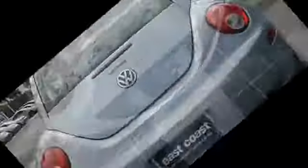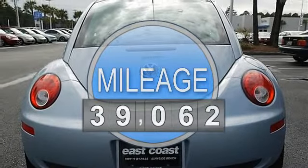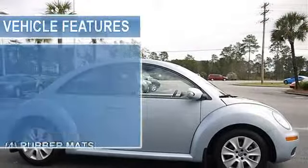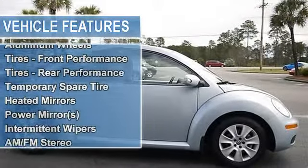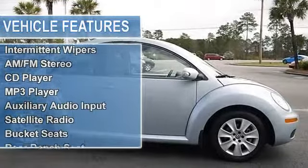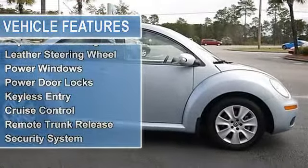Before a pre-owned Volkswagen can be certified, it must go through a comprehensive 112-point inspection by our trained and certified Volkswagen technicians. Every certified pre-owned Volkswagen comes with a 2-year or 24,000-mile, whichever comes first, bumper-to-bumper limited warranty.